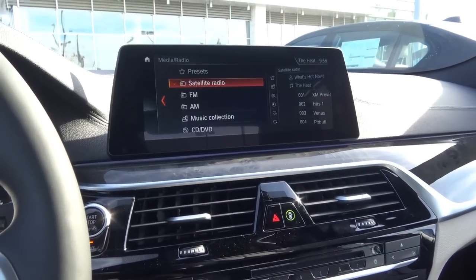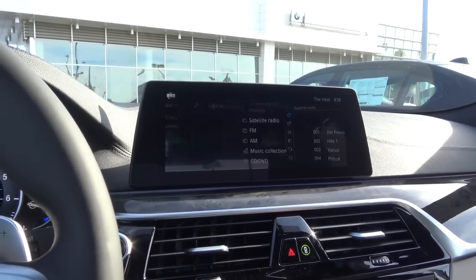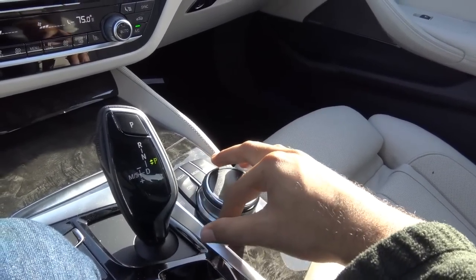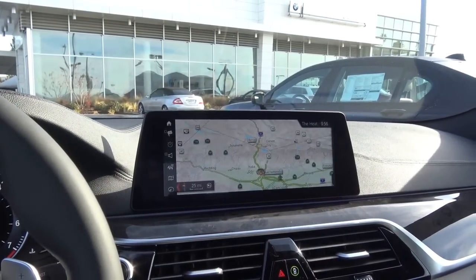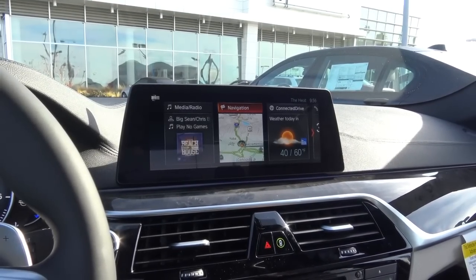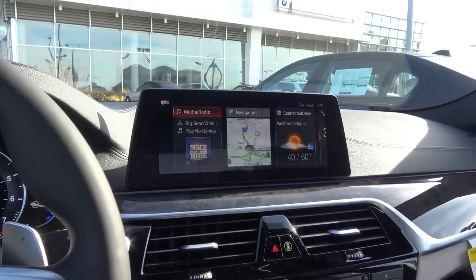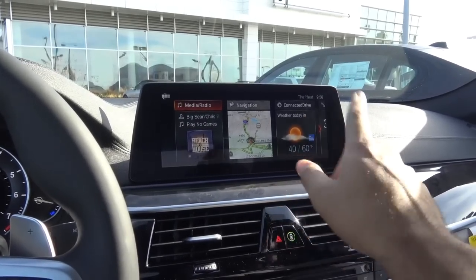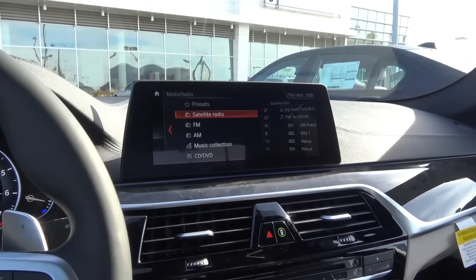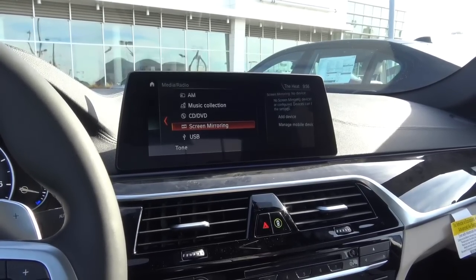Coming to the iDrive system and main infotainment — we've seen this head unit in the new 7 Series, and I love it because of its really good graphics and rendering; it's beautiful just to look at. Controls are located down here and on the surrounding buttons. It is also a touchscreen, which is nice — BMWs didn't have that in the past. The iDrive system also features gesture control, which lets you turn the volume up and down just with your hands. You have different audio sources: AM, FM, XM satellite radio, and a CD player.